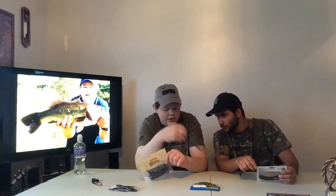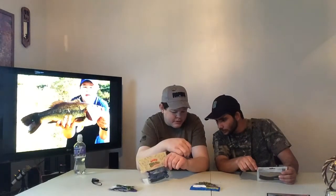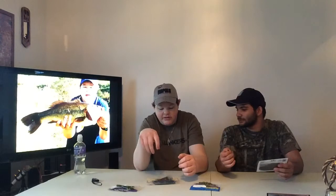From Curls Bait and Tackle, we've got the Hustler Worm. It's purple — a purple June bug color with blue flake. Pros: it's a purple June bug worm. Cons: it's a worm, and it's that color.